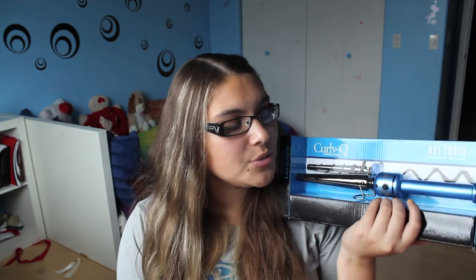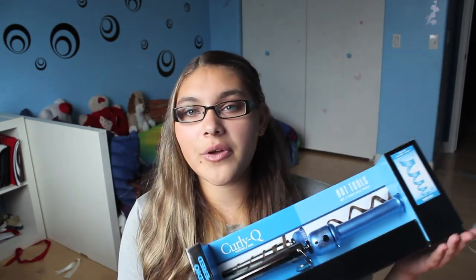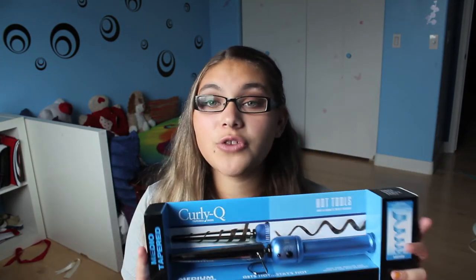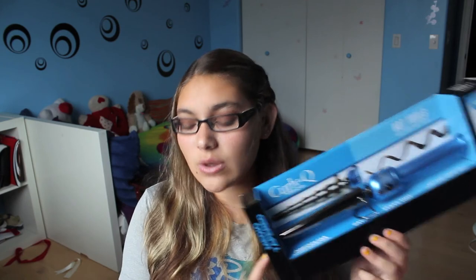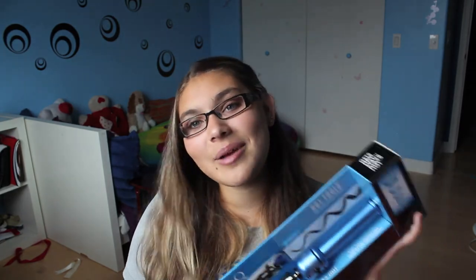That is all that I got at Ulta. It doesn't seem like a lot but it probably would have been around a hundred dollars if I hadn't gotten things on clearance — this curler alone was originally $60. So if you guys want to see a review on this or any of the products, just comment down below. Like this video — I hope you guys enjoy! Bye!